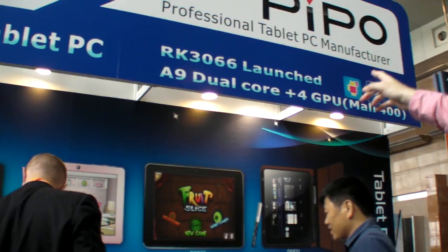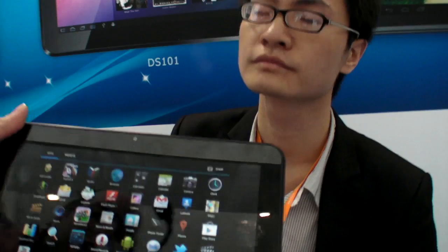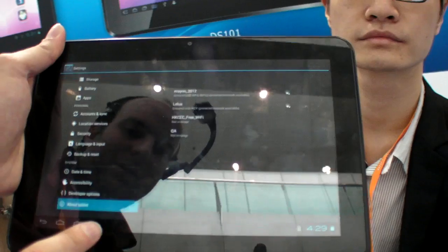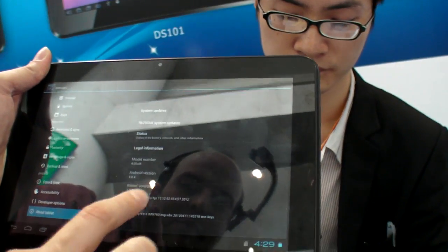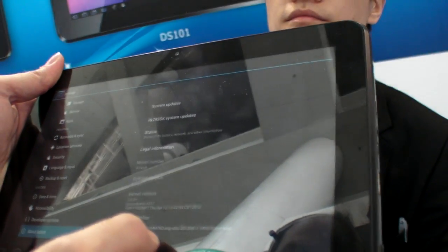They have the RK3066 Cortex-A9, dual core. We can click here and see in 'About Tablet' — RK30SDK English, and RK29SDK is in here as well.